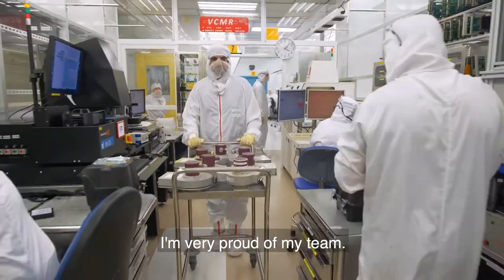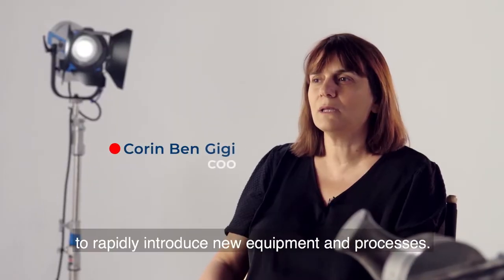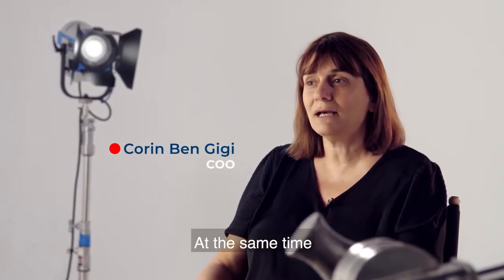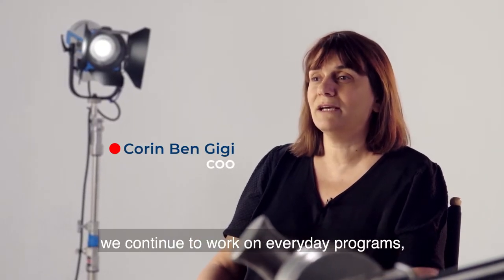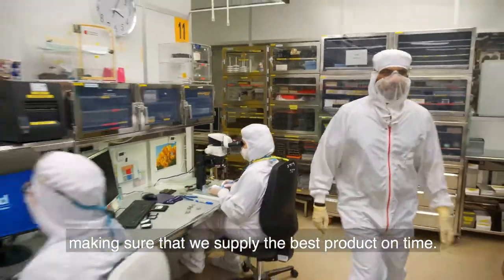I am very proud of my team. Together with them, we are able to rapidly introduce new equipment and processes. At the same time, we continue to work on everyday programs, making sure that we supply the best product on time.